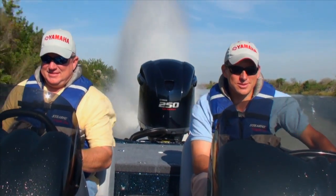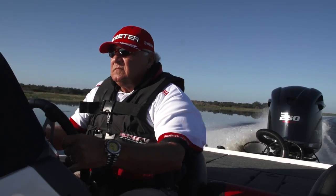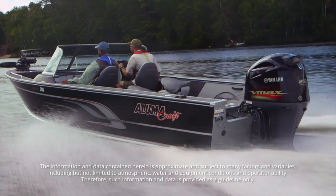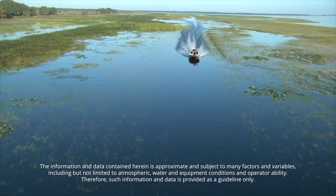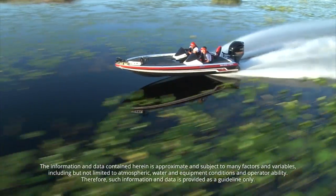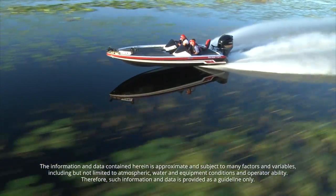That's the growing family of big bore V6 VMAX SHO power, and they're getting better all the time. There's never been a more ruthless competitor with so much to offer. That's why so many pros won't trust their game to any other outboard.